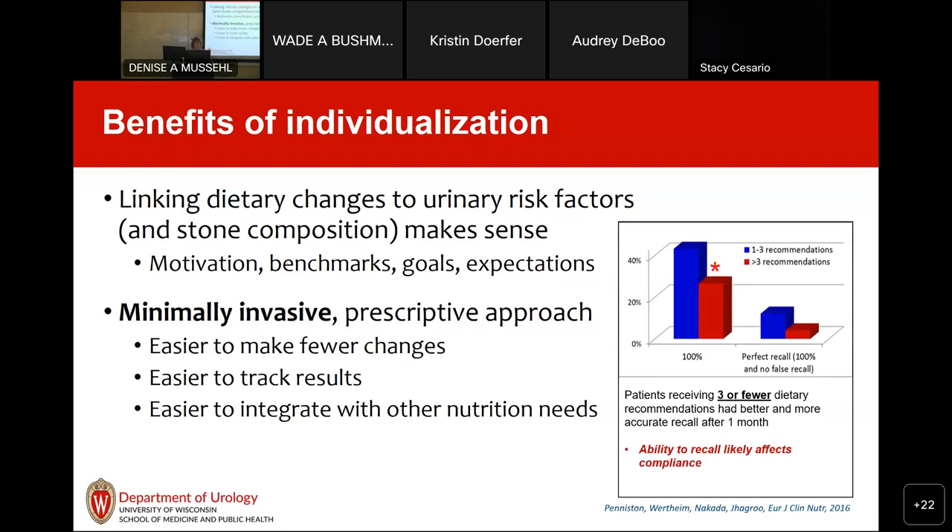Here's some data: we did a study where we gave patients nutrition therapy, then about a month later called them with surveys asking them to recall what they were told. People made things up, said I said things I never said, and forgot things. We figured out that patients who received three or fewer recommendations had better recall — and if they had better recall, it stands to reason they might have had better adherence. This is one piece of data supporting the minimally invasive approach.